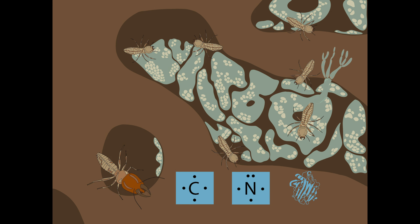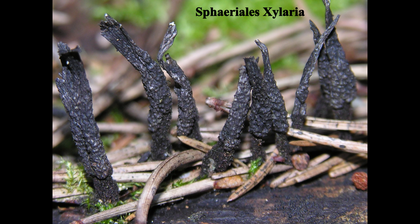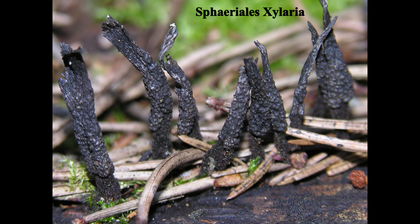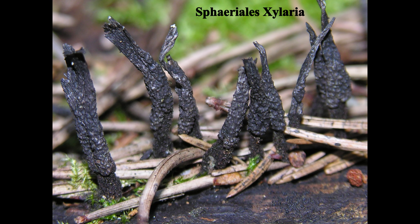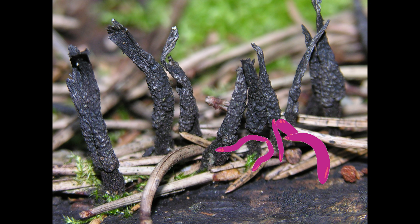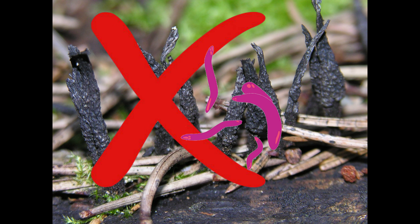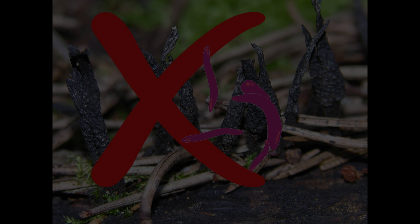But that's not all there is to this story. Other fungi, such as this Ascomycete Xylaria, would love to take advantage of the humid and nutrient-rich environment of the termites' fungal gardens. That's where the bacteria Bacillus subtilis comes in. These bacteria release chemicals to inhibit the growth of antagonistic fungi so that Termitomyces can grow in peace.